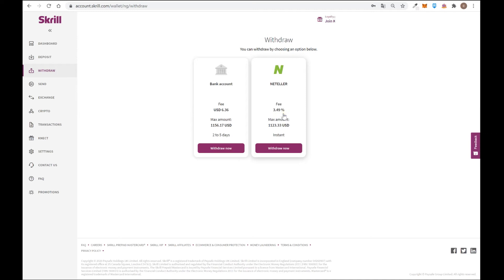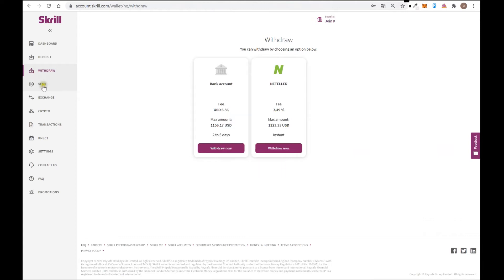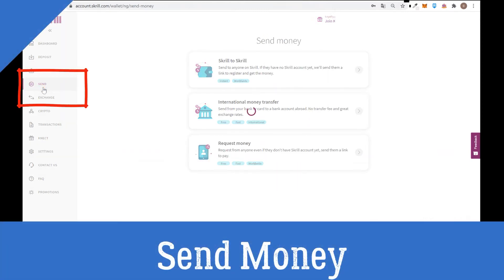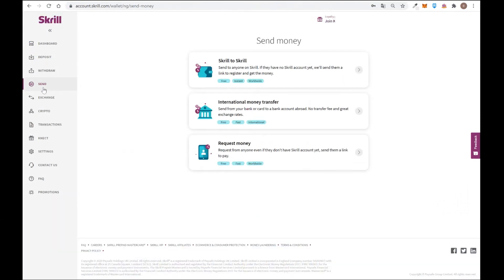It's important to mention that Skrill is not a bank — it's an online wallet. The money you keep in here is not protected by any insurance, so be careful. Another option is to send money from one Skrill account to another. For example, if your brother or cousin is living in another country and you want to send money already in your Skrill account, you can send it to them easily.